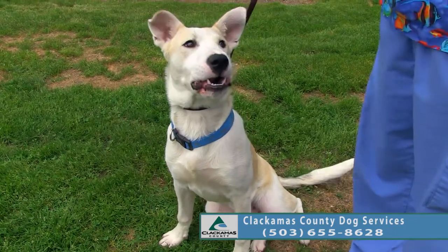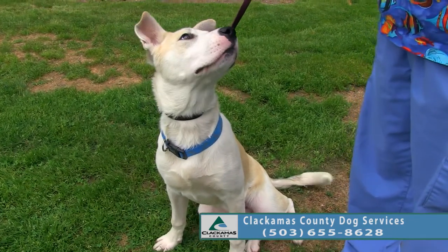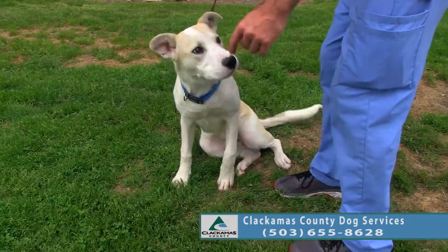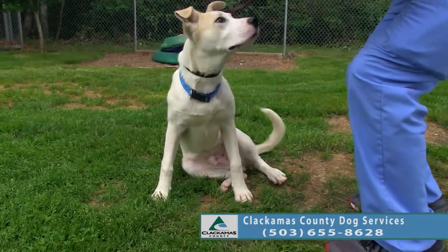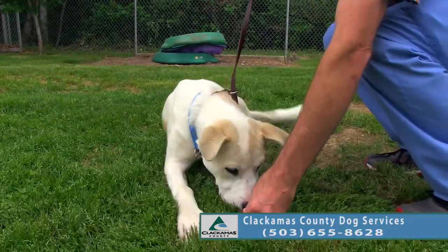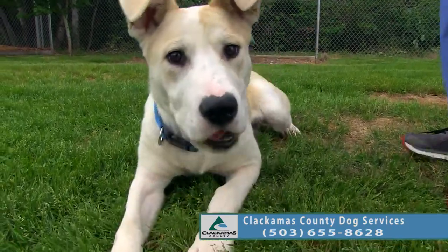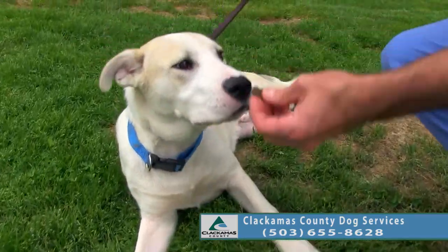Puppy classes are good for the dog and good for the people too. Do you know how to shake? Do you know down? Good boy. We've been working a little bit while he's here and he seems to be a very smart boy.